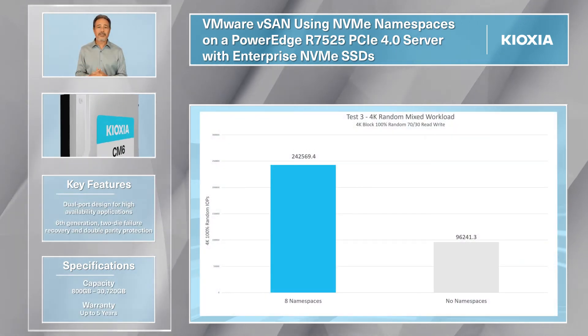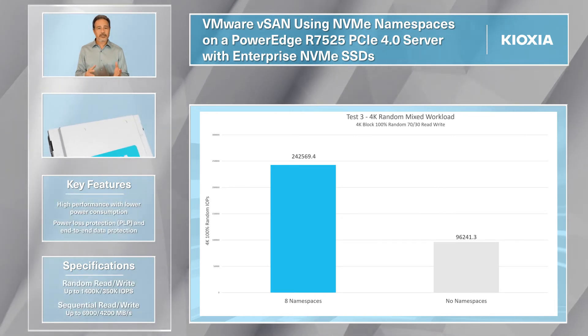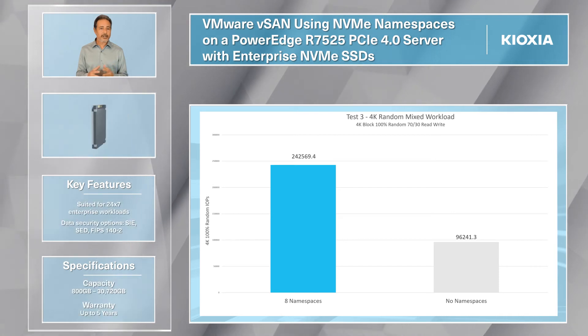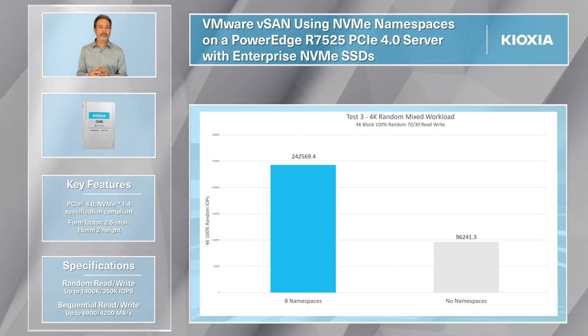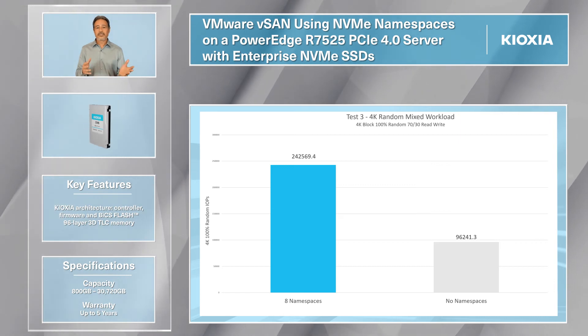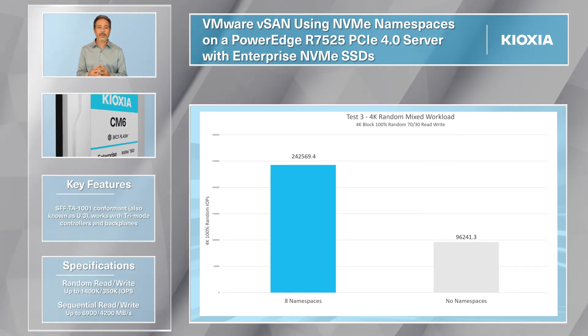The most common VM workload for enterprise data centers, emulating a true mixed VM environment, is the small block 70-30 4K random read-write workload with a large cluster of diverse VMs. The CM6 drives with namespaces demonstrated over 242,000 IOPS with a low latency average of 1.7 milliseconds. This is 252% more IOPS than without using NVMe namespaces.